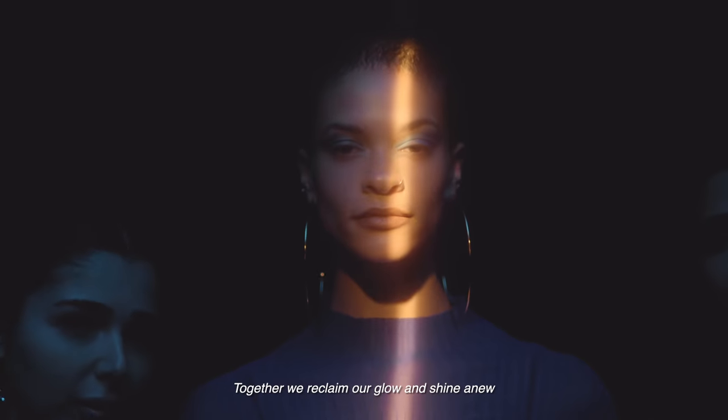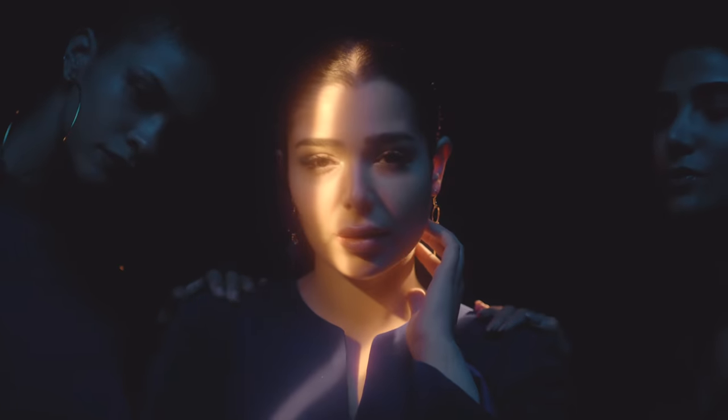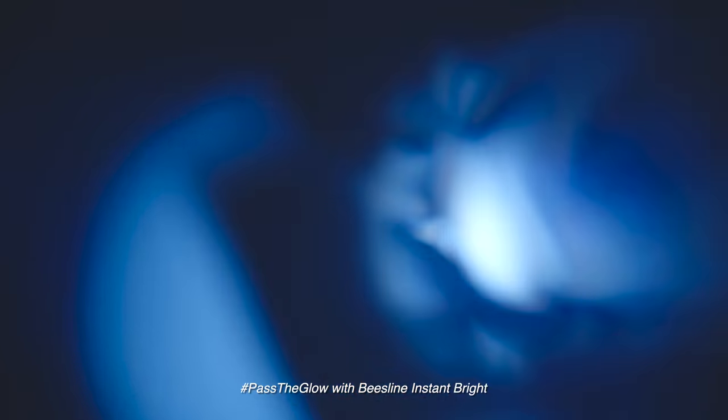Together, we reclaim our glow and shine anew. Pass the glow with Beesline Instant Bright and celebrate your spark.